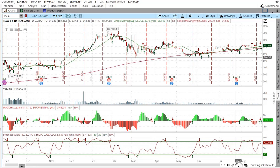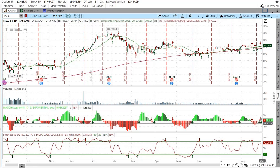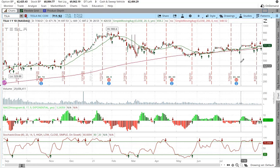What's up guys, today we're looking at Tesla, ticker symbol TSLA. The technical indicators indicate that Tesla could be moving higher this next week. We have a green arrow here for the moving average, a green arrow here for the MACD, and a green arrow here for the stochastic — so the stock could be moving higher.